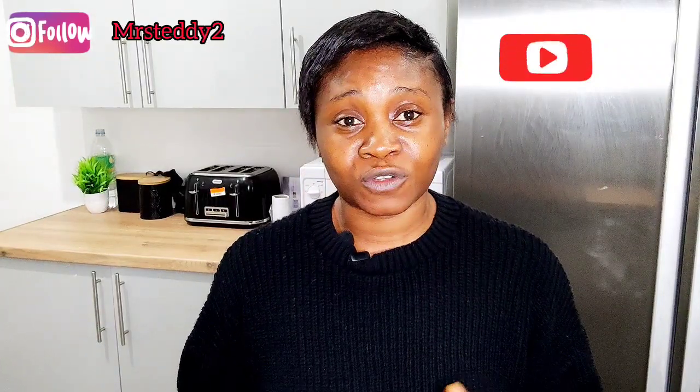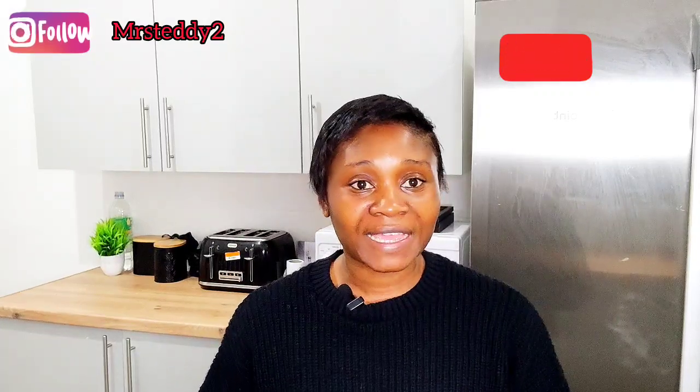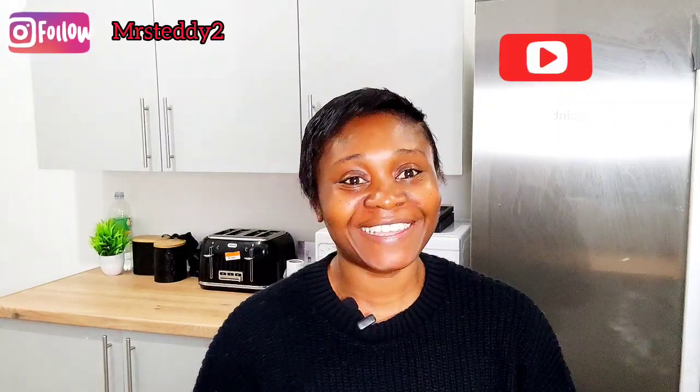I would like to add at this point — if you're still watching my video and you've not liked or subscribed, please guys subscribe, share, and tell your friends about this channel so that you can help the family grow. God bless you.